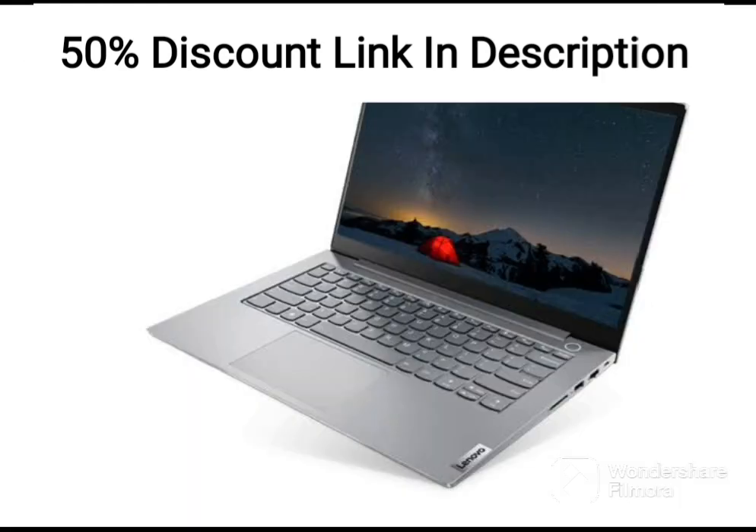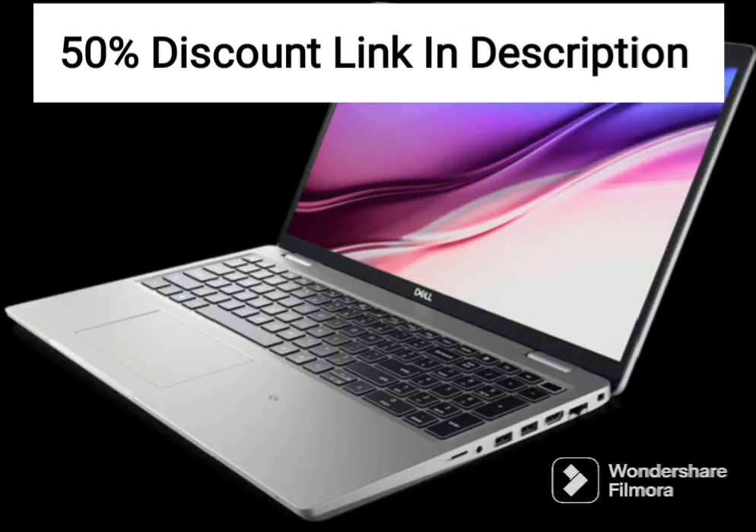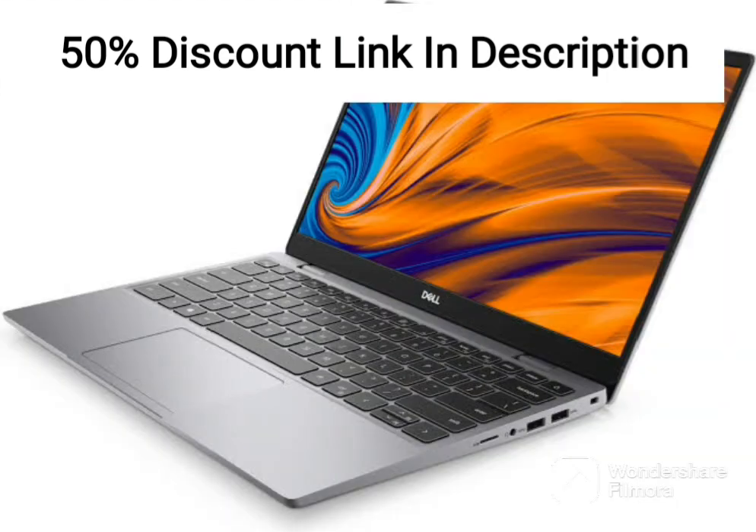The device comes with an Intel Core i5-1135G7 processor, 8GB of RAM, 1TB of HDD storage, and 256GB of SSD storage. It runs on Windows 11 and includes Microsoft Office 2021.